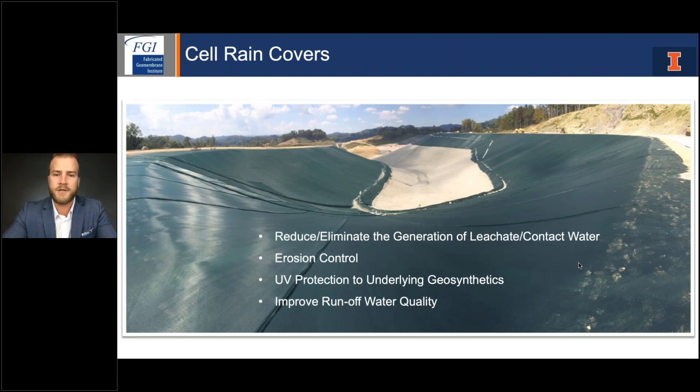First, cell rain covers. Whenever you're building a new landfill cell and construction is complete, a thin mil membrane can be used to cover the protective cover soil layer. Essentially, that thin membrane segregates stormwater from leachate. We know that the second any stormwater or precipitation contacts trash in a landfill cell, it needs to be treated as leachate. These cell rain covers are very effective at separating leachate from stormwater. Additionally, you get erosion control benefits to the underlying protective cover soil layer, UV protection to underlying geosynthetics, and improved runoff quality.